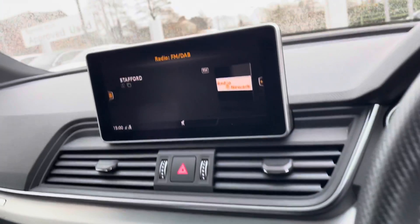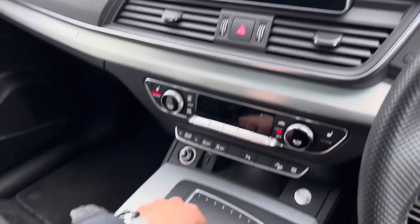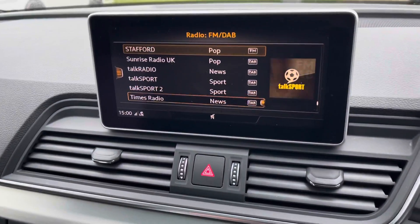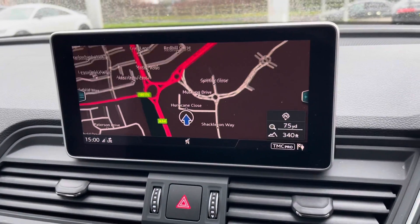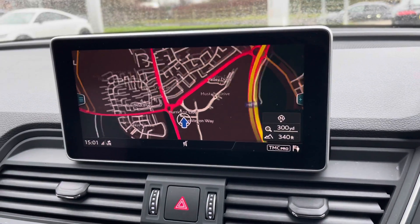Moving to the centre console, we've got the main display — this is a multimedia interface which is all controlled by the buttons in the centre console. You can do a range of things on it, including selecting your favourite radio station on the DAB digital radio. We do have the navigation system, perfect to get you from A to B as quickly and smoothly as possible.